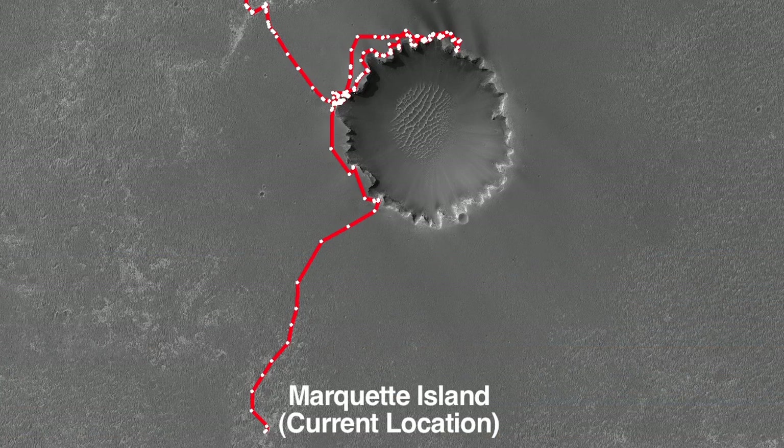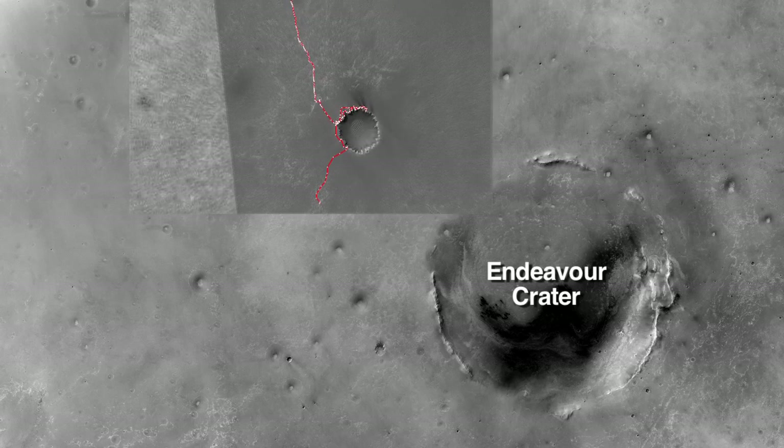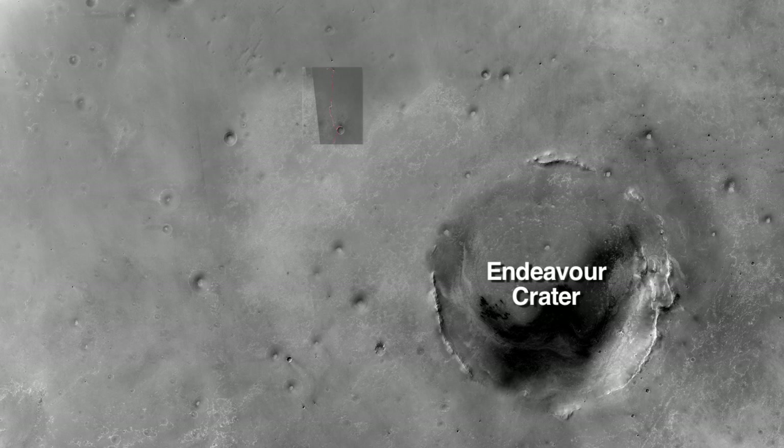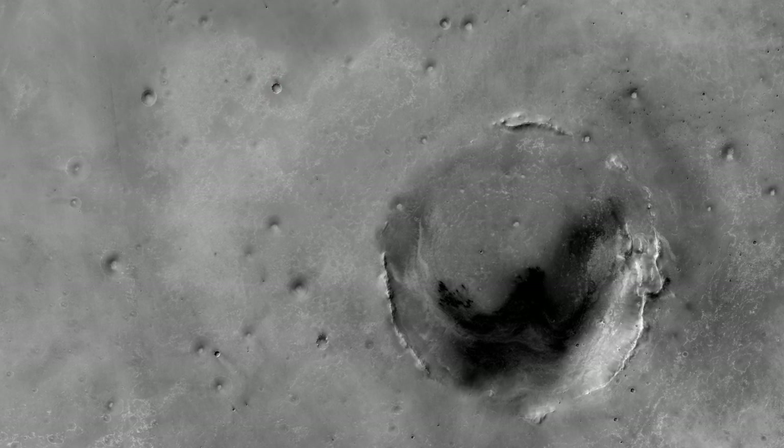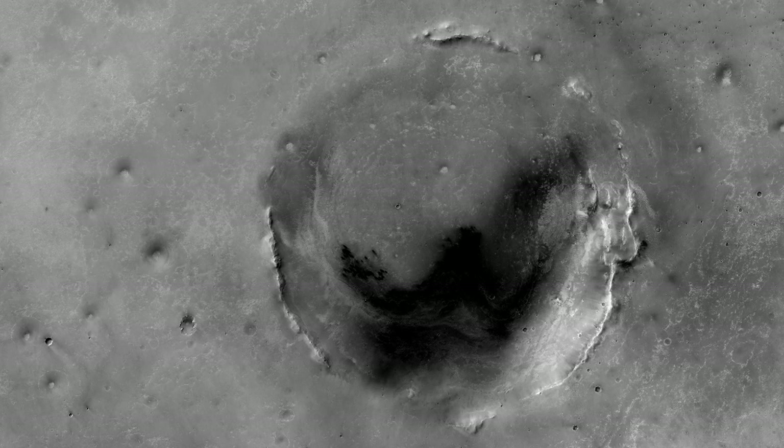And now we're taking this real challenge to get to Endeavor Crater, which is so much further than we ever thought the rover would be able to drive. Endeavor Crater is a very large impact crater that's much older than any of those we've seen. We still have approximately 12 to 14 kilometers to get to Endeavor.